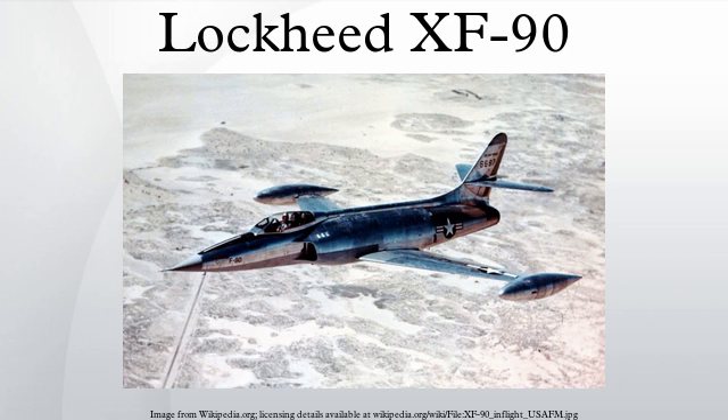Aircraft 46-0687 was tested to destruction at the NACA lab in Cleveland, Ohio. Aircraft 46-0688 is in storage and awaiting restoration at the National Museum of the United States Air Force in Dayton, Ohio. In 2003, the heavily damaged hulk was recovered from the Nevada Test Site and moved there.